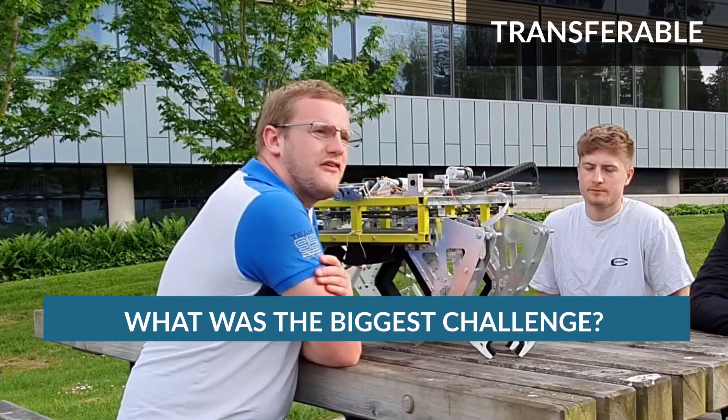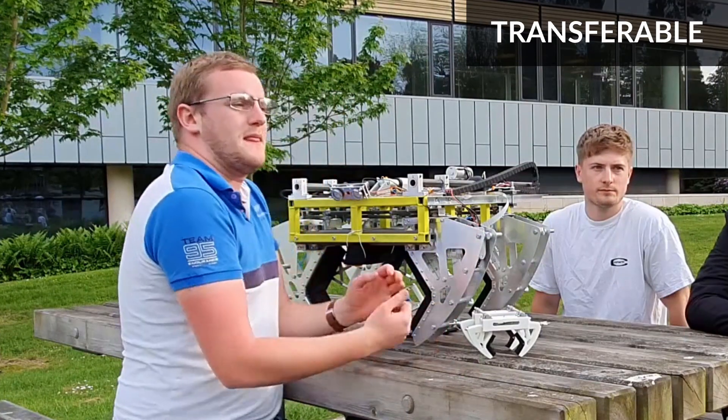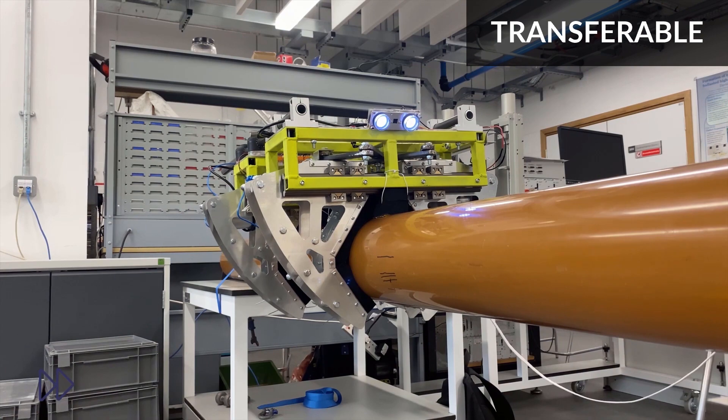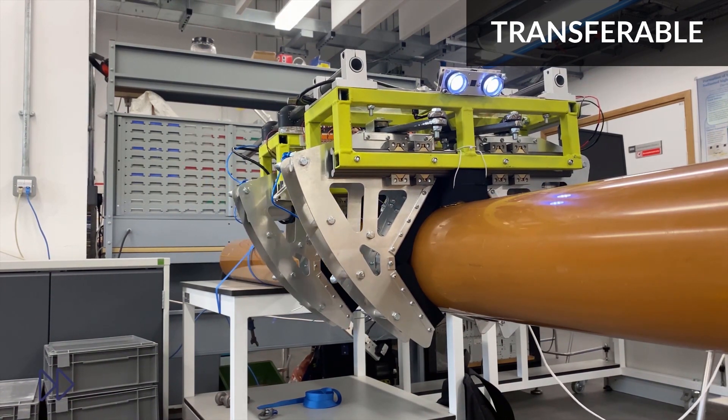One of the biggest challenges I had was the development of transferable skills, and it was the opportunity to practise skills such as project management, organisation, and teamwork — skills that you can't really be taught and can only learn through experience.